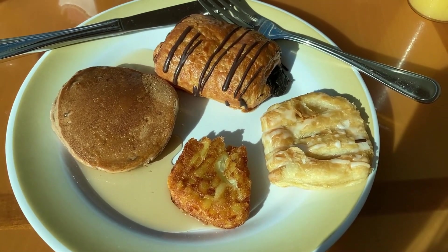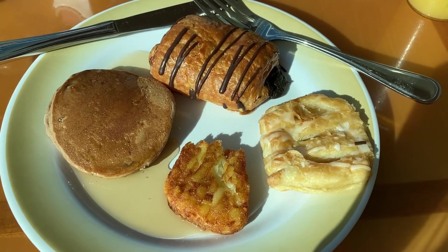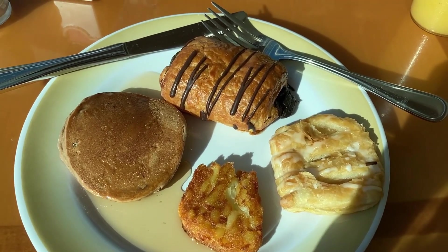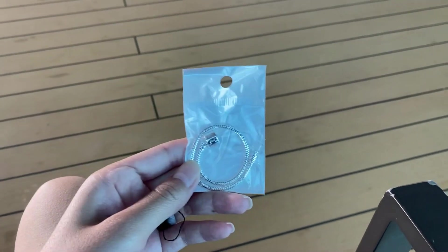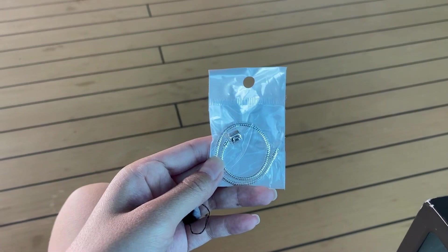Definitely very excited. Definitely planning on getting some more food today than yesterday — there's a lot more things that I would love to try today. Breakfast is good. I really enjoy the omelet station. I love that they make you omelets fresh, that's always really nice.